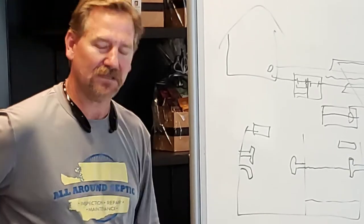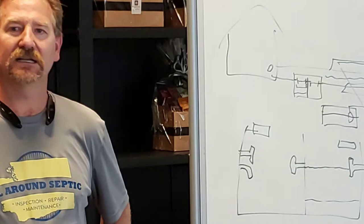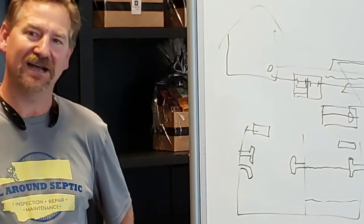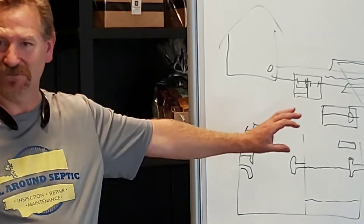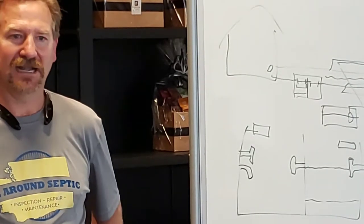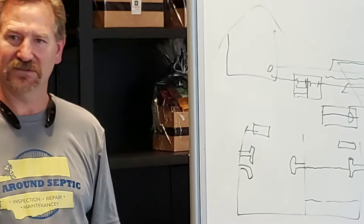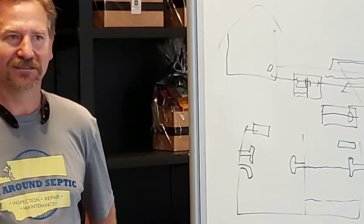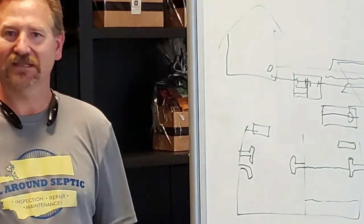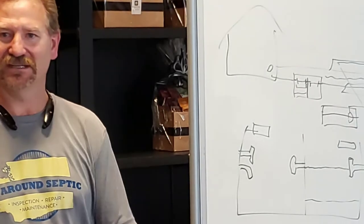Who defines what constitutes a bedroom? What's on the assessor's site. If it's listed as three bedrooms when originally designed, someone's added on and it's listed as three bedrooms — I can only test it as a three-bedroom setting. No matter what someone has added or done, permitted or not, I can only address what's on the original permit. If there's not an original permit, I go off what the assessor's site says.